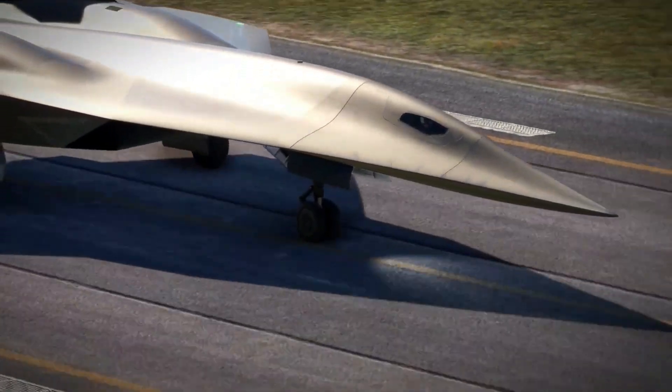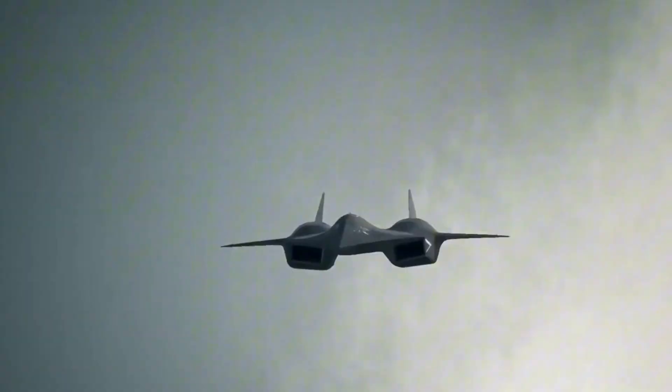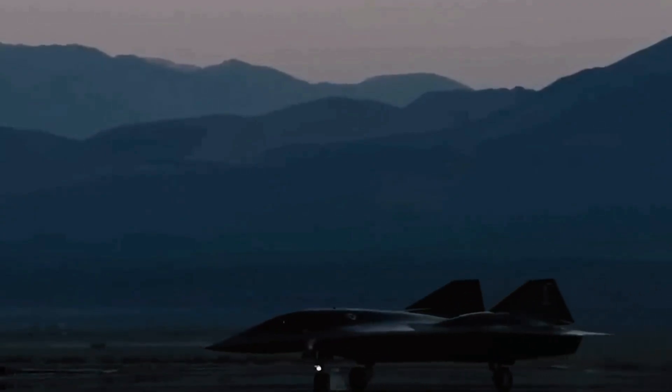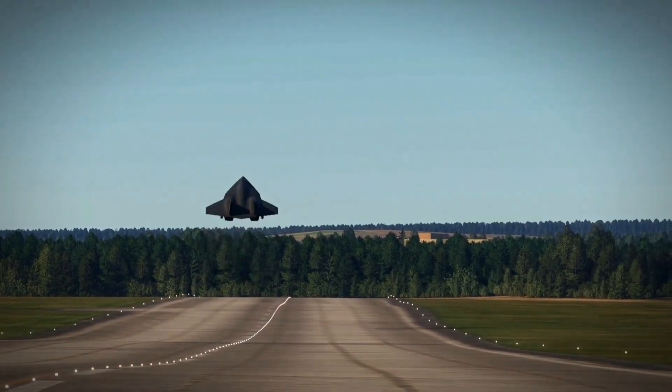In a world where every second counts, the SR-72 represents the future of global defense. Its potential to strike, gather intelligence, and remain untouchable could change the balance of power in ways we're only beginning to understand.